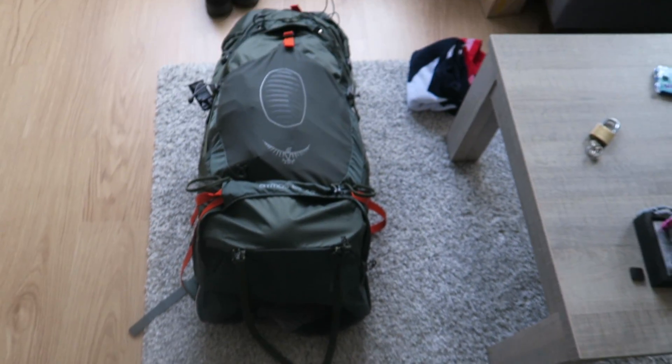So my backpack is packed and full. Ready for some adventures. Cheers.